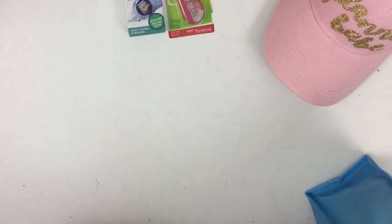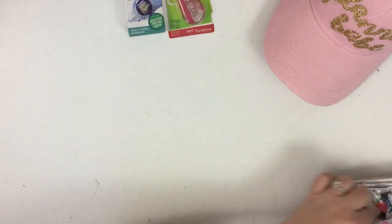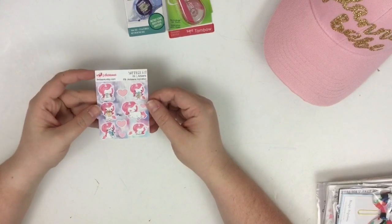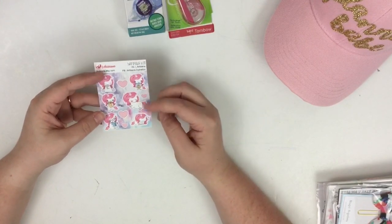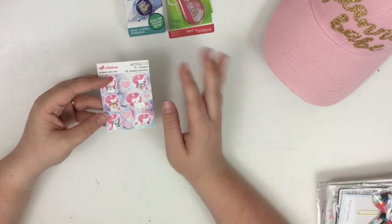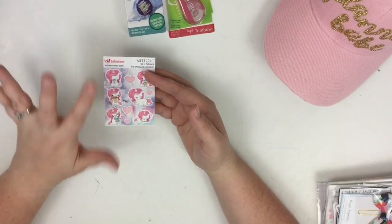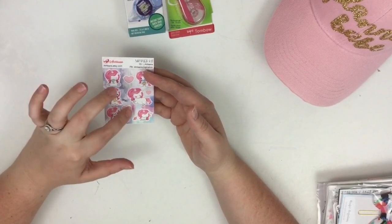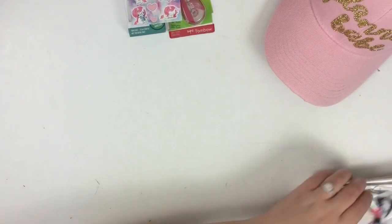Are y'all ready to see all of this other swag? Because it's a lot. I Artisans donated these adorable little unicorn stickers, which I'm personally loving because as most of y'all know, I sell LuLaRoe now and the unicorn is a big thing in LuLaRoe. So I'm excited to use these in my LuLaRoe planner.